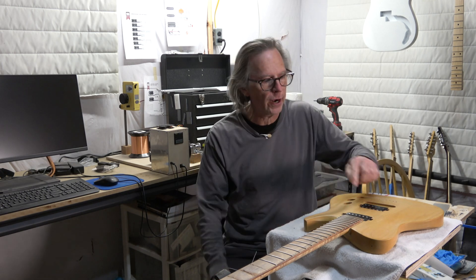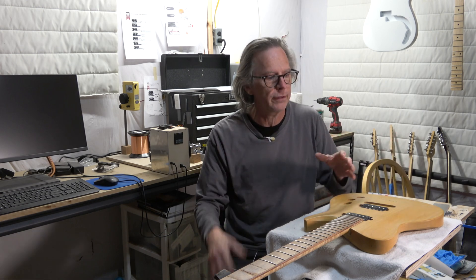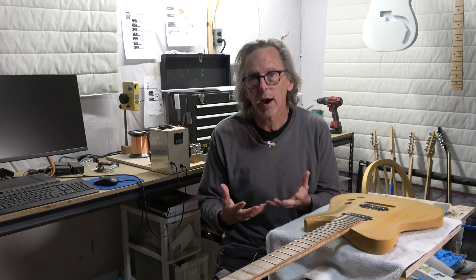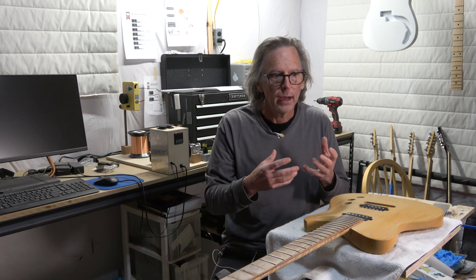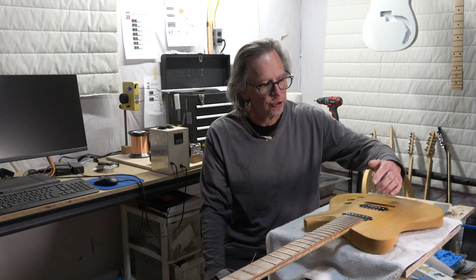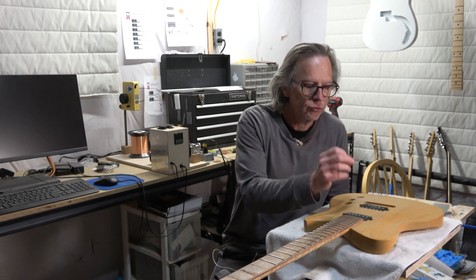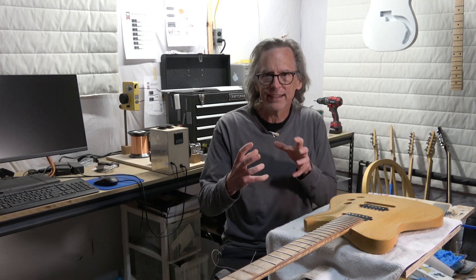This is true whether it's a humbucker, a P90, or a Strat or Tele-style single coil — the principle is exactly the same. The reason they put more turns on the bridge pickup is that one of the rules of thumb in making pickups is: the more turns of wire you put on the pickup bobbin, the higher the resistance, and the darker the pickup will sound. Because the bridge pickup is positioned where it's going to sound extremely bright, by overwinding it they contain that brightness by reducing the treble frequencies the pickup can detect, instead producing more bass and mid-range.